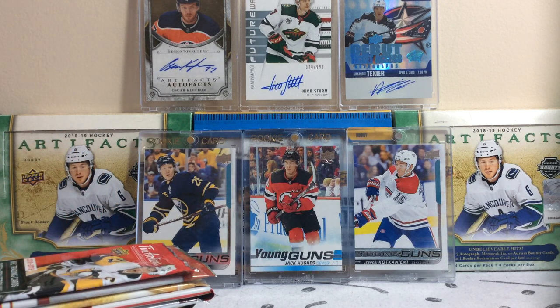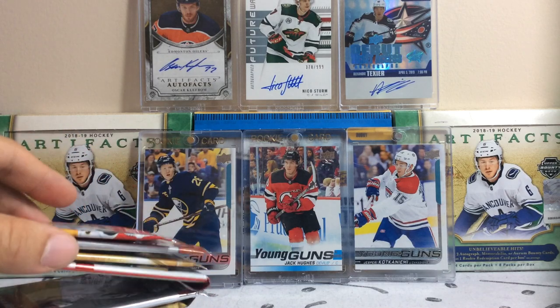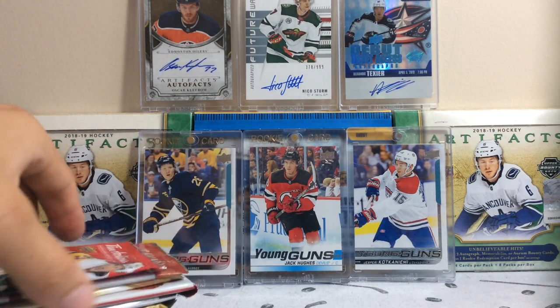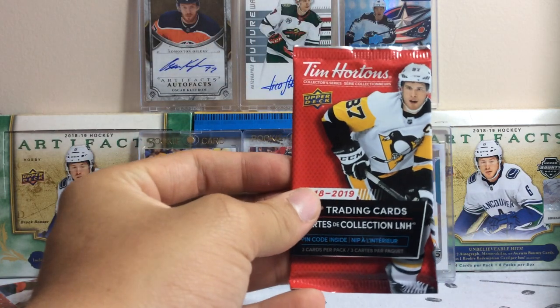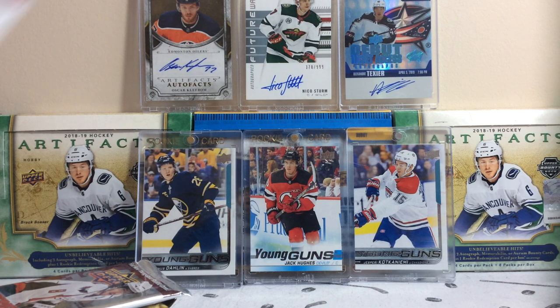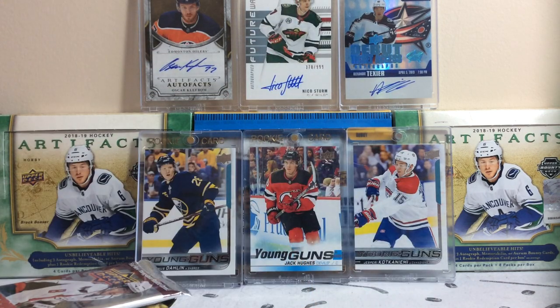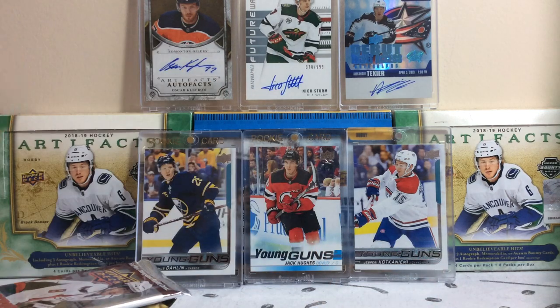Hopefully you guys are having a nice day. It's a pretty nice day outside here in BC. So let's get started into the packs and see if we can get this video done pretty quick. Gotta go out soon. So we got a pack of Tim Hortons 18-19, a pack of 2020 National Hockey Card Day, an MVP pack from 19-20, and a Score pack from 12-13.